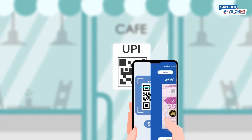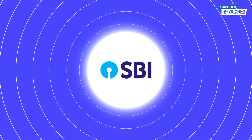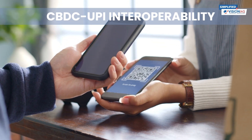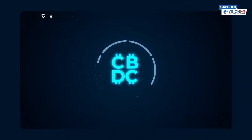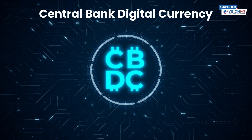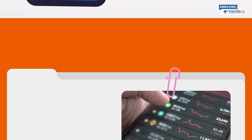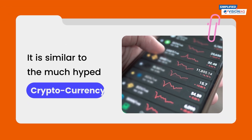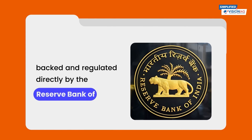In another significant step, for UPI's integration with the digital rupee, some banks like SBI have introduced interoperability of the CBDC retail with the UPI QR code. CBDC, or Central Bank Digital Currency, is a digital form of currency issued by a country's central bank. It is similar to cryptocurrency, but the CBDC is backed and regulated directly by the Reserve Bank of India.